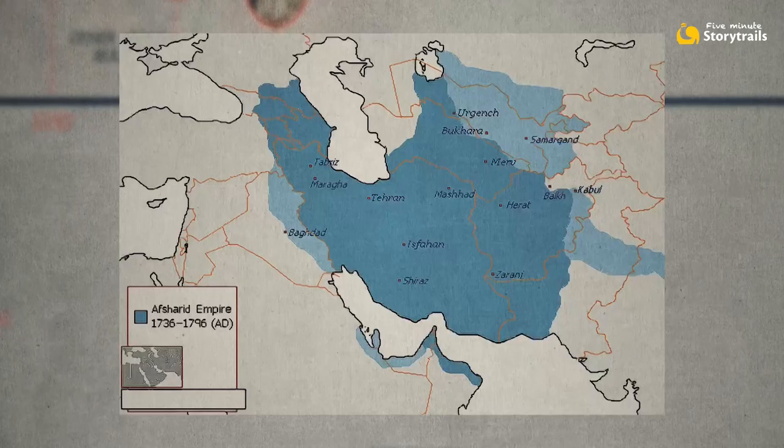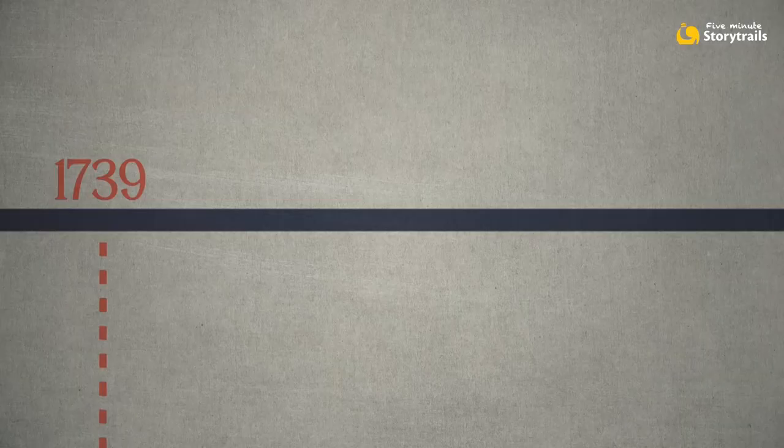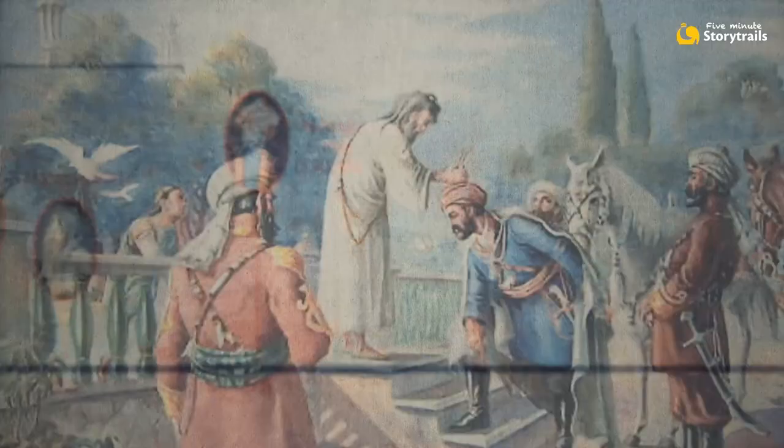You know what's coming next. Within a few years, Nadir Shah met with a gruesome end and the Persian empire itself began to break up. As for the Peacock Throne, it was never seen again — probably melted for its gold value. The Kohinoor now fell into the hands of a close confidant of Nadir Shah, an Afghan general named Ahmed Durrani.